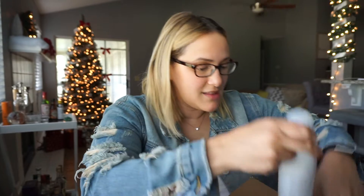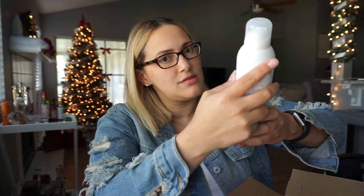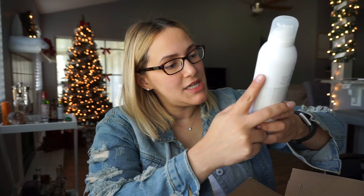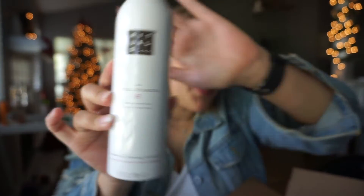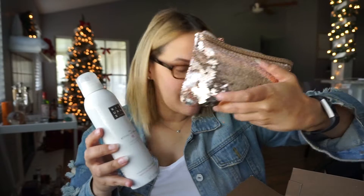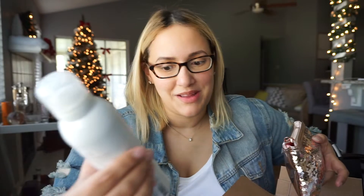Getting into this, I already kind of sliced it open. The first thing I see is this Ritual of Sakura foaming shower gel. It obviously didn't fit in the bag that also came in here, but this is really big — this is not sample size, guys. It says it's organic rice milk and cherry blossom, so that's pretty cool. And this is the bag that came for December. This is all for December.